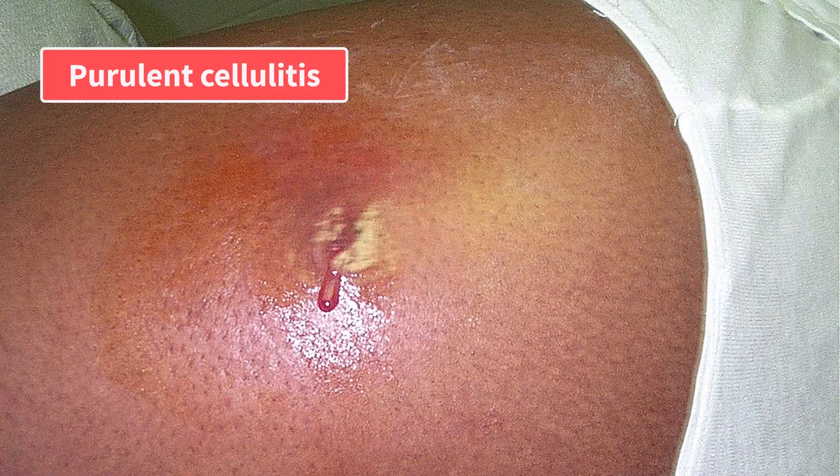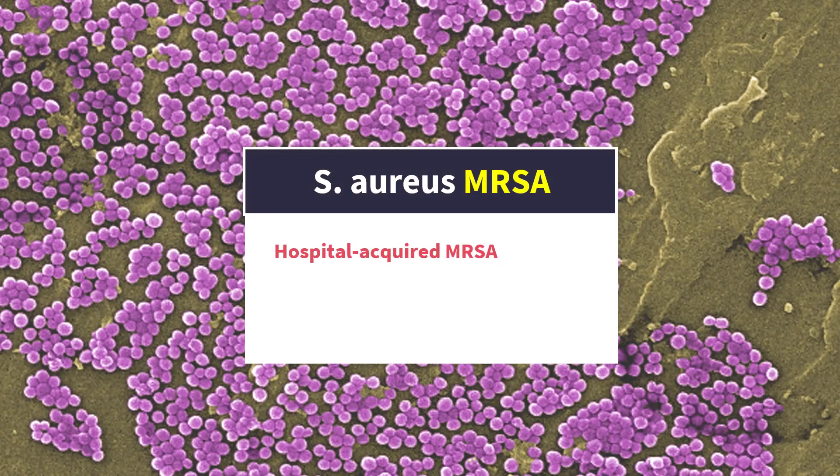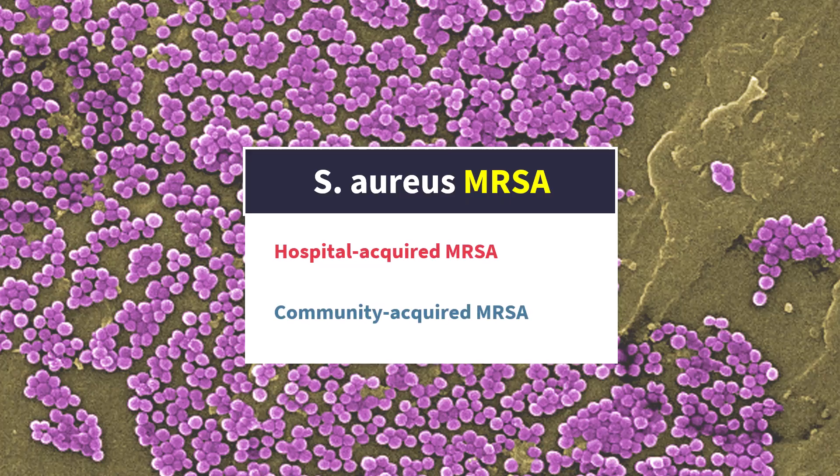However, in the early 2000s, a new type of MRSA emerged. Suddenly, more and more people with no prior healthcare exposure started presenting with serious MRSA infections. This MRSA appeared in the community, outside of hospitals, and became known as community-acquired MRSA. It behaves differently from classical hospital-acquired MRSA that we are all so used to.